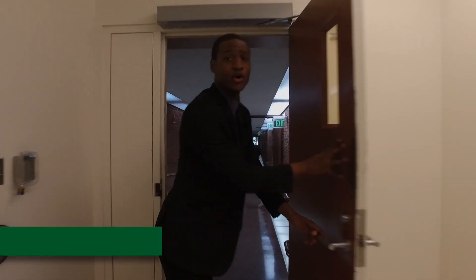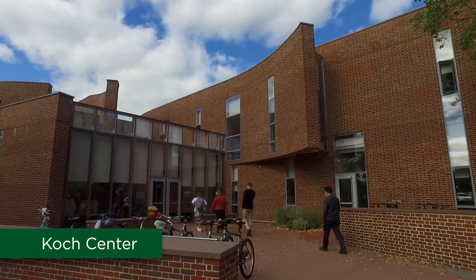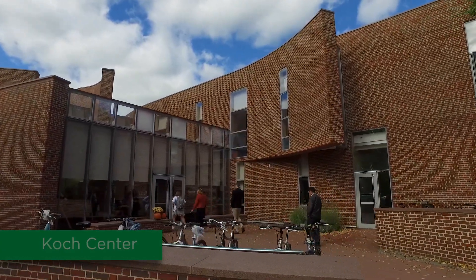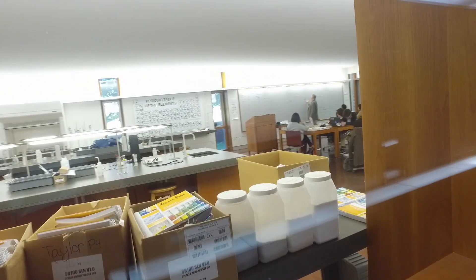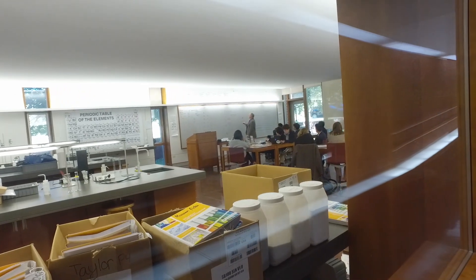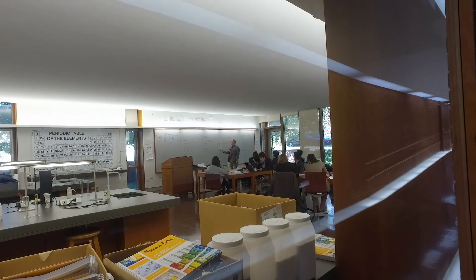We are now entering our Koch Center, the center for the math and sciences. On the right is a standard chemistry classroom here. Inside, as you can see, it's mainly lecture-based on the right side. And on the left is where all the labs occur.